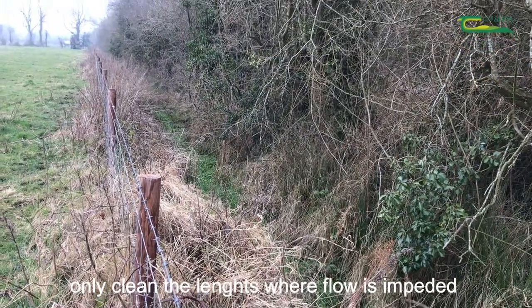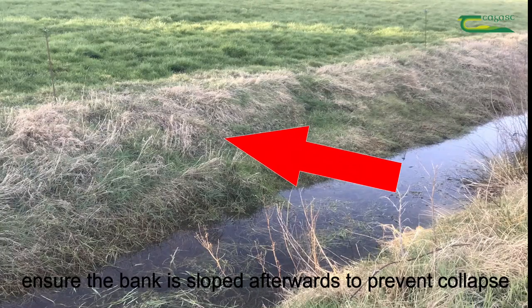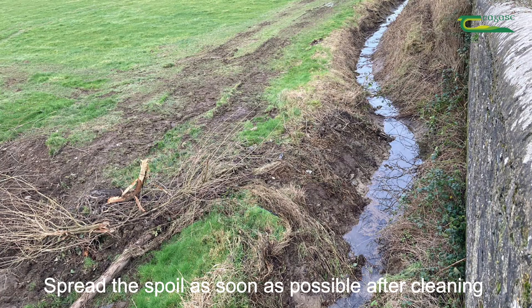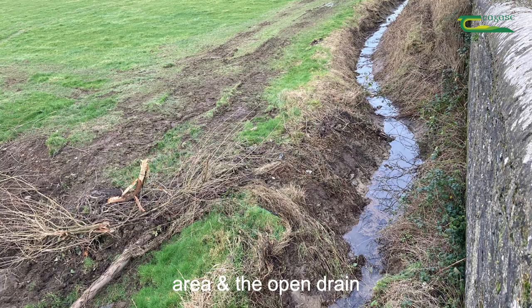Only clean the lengths where flow is impeded, leaving the stone and gravel in situ. Ensure the bank is sloped afterwards to prevent collapse. Spread the spoil as soon as possible after cleaning, ensuring adequate distance between the spreading area and the open drain.